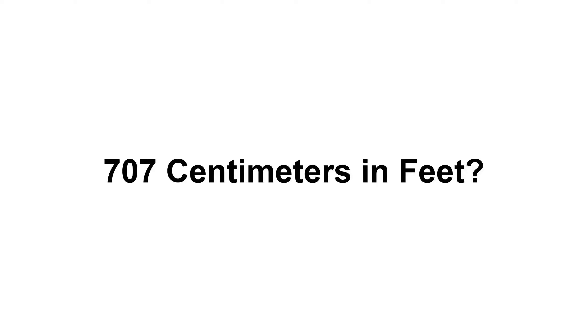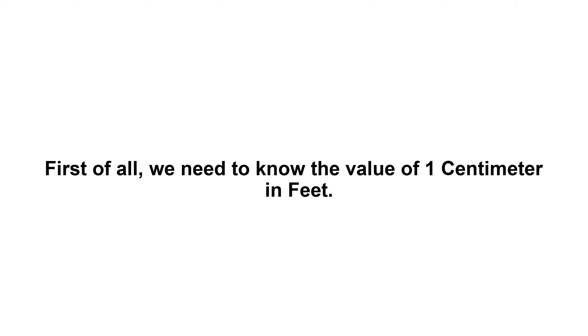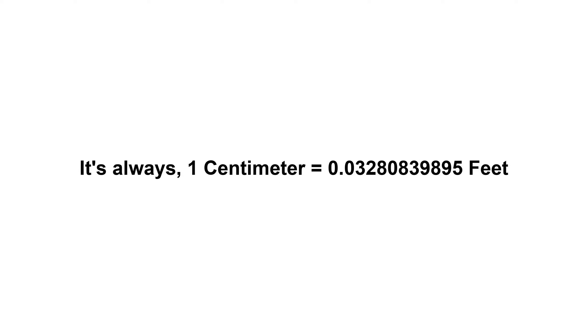707 centimeters in feet. First of all, we need to know the value of one centimeter in feet.